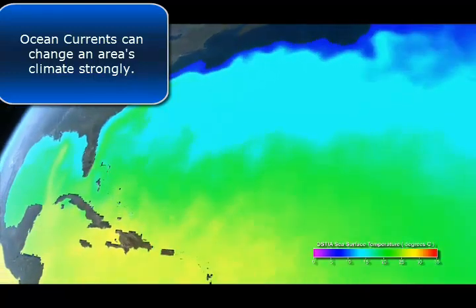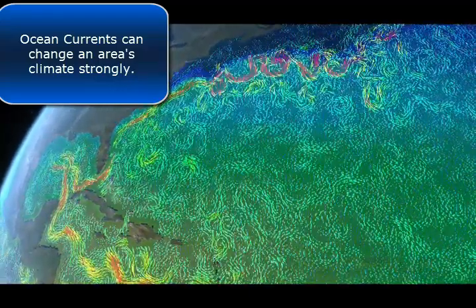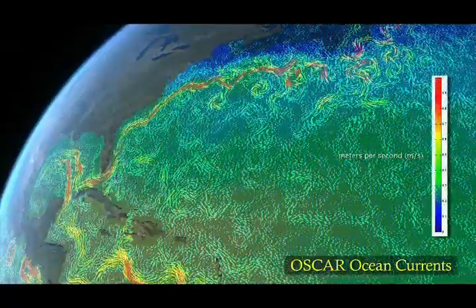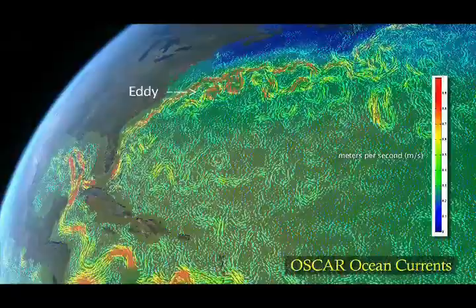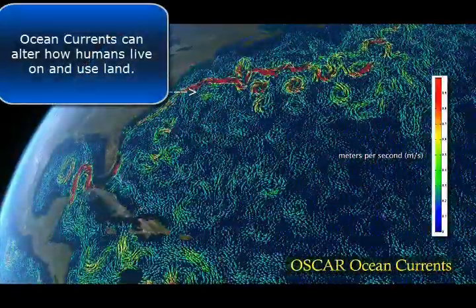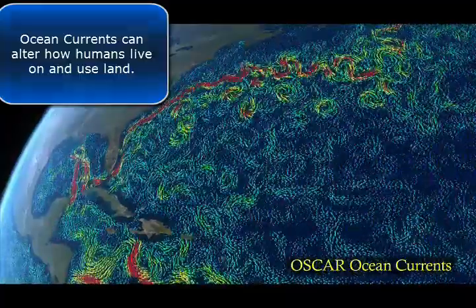For example, heat and moisture carried by the Gulf Stream northward bring warmer temperatures and a moderate climate to Europe. An eddy is a circular moving body of water that spins off a main current. Eddies play a major role transporting heat and nutrients.